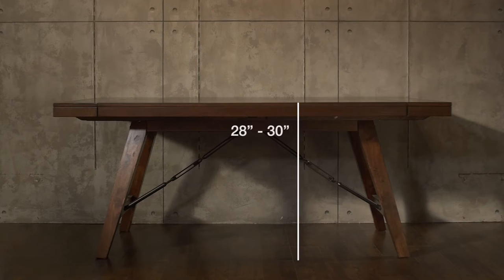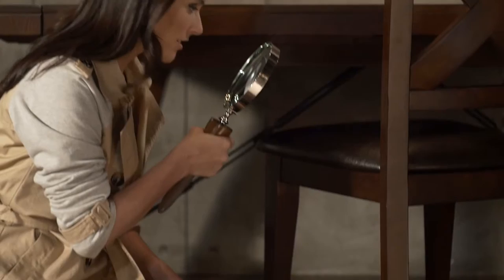Dining table height — most people know this one. It usually comes in between 28 and 30 inches, but there are two numbers you need to keep in mind: table height and seat height. Seat height measures from the floor to where your seat goes. This is a standard 18 inches, but this is where the case gets interesting.